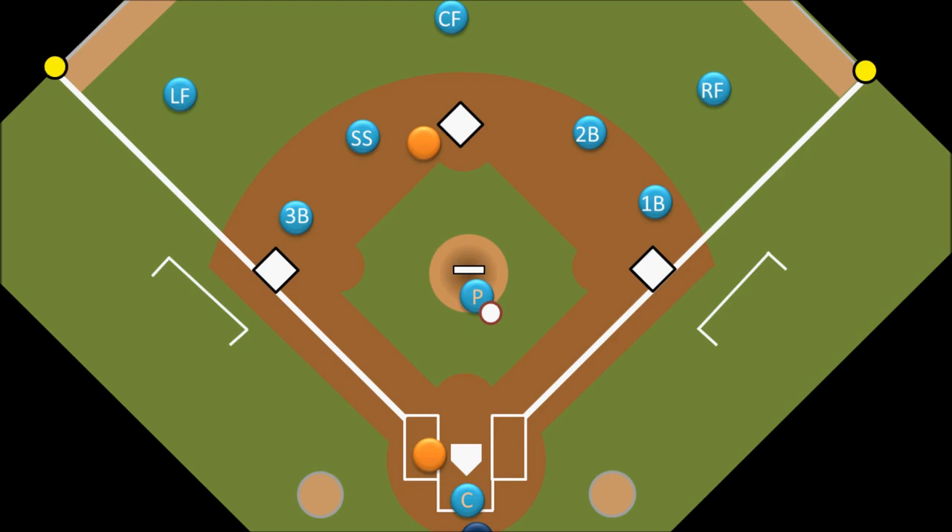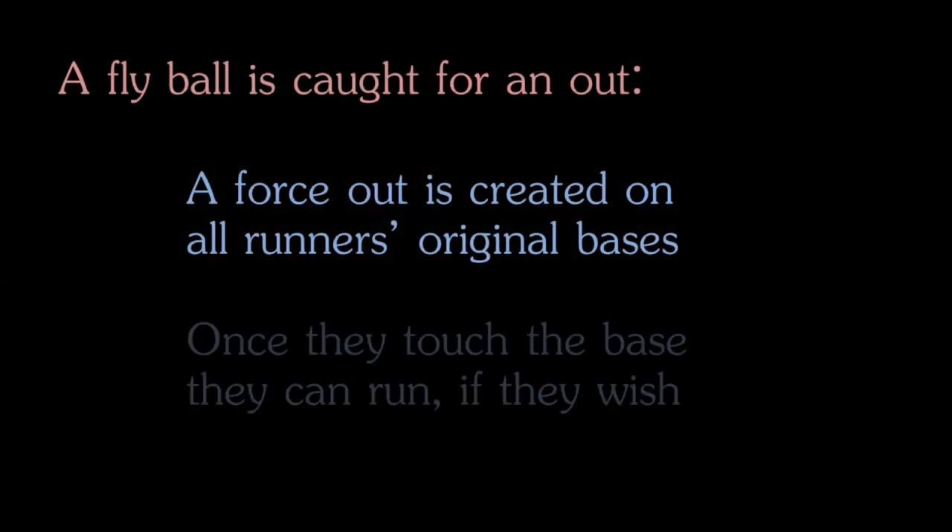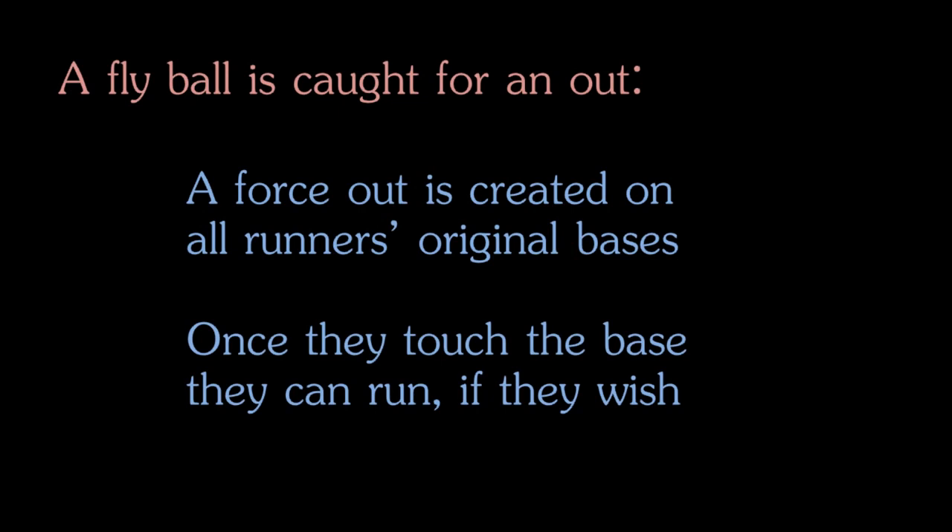Technically he can, but first he must tag up. So let's take a look at what that means. When a batter hits a fly ball that is caught for an out, a force out is created for each runner on the base that they started at. This means that if the runner who was on second base was running toward third base when the fly ball was caught, the defense can get the ball and step on second base to put the runner out. The way to remove this force out is for the runner to return to the base that they started on after the ball is caught. As soon as they touch the base they started on, the force out is removed and they are free to run to the next base.